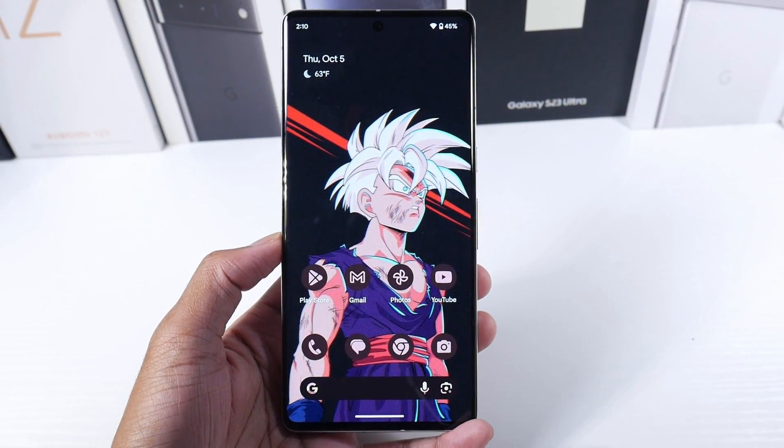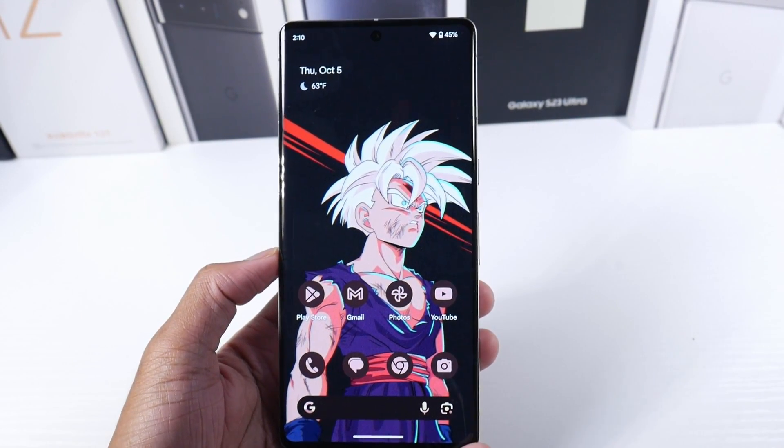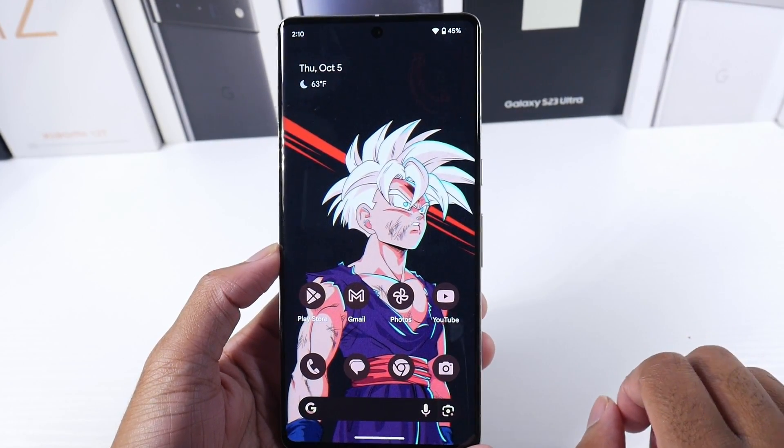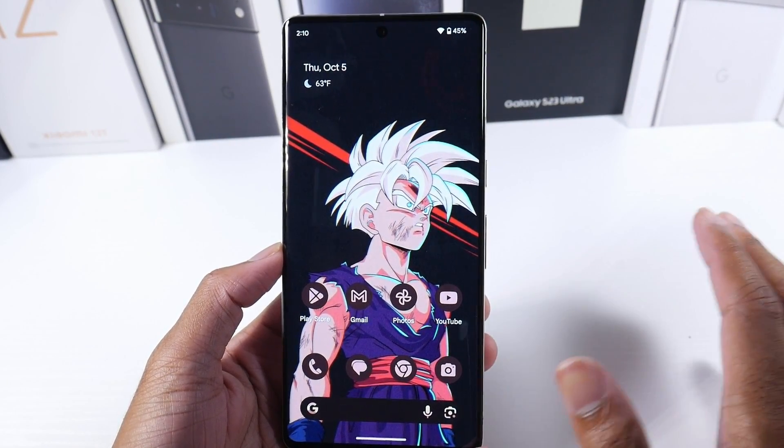What's up guys, today we're gonna be checking out some of the best features with Android 14. I think this was just released today, so let's go ahead and dive in.